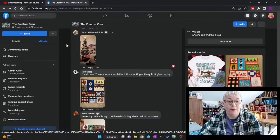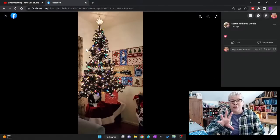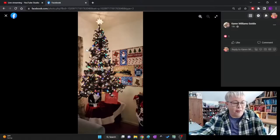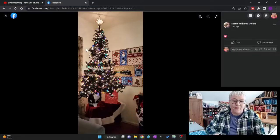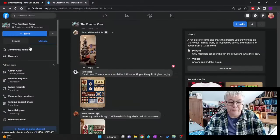Karen posted another picture — we just saw the corner of her tree in her first picture. This is her quilt behind her tree up on the wall. Isn't that perfect? This was the quilt with the train on it — y'all remember that? That's her quilt hanging on the wall behind the tree.